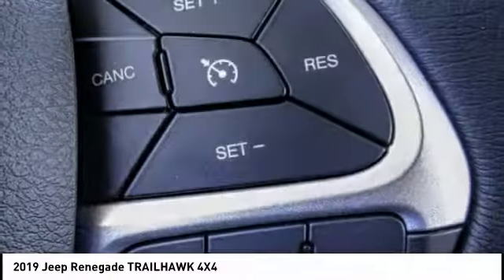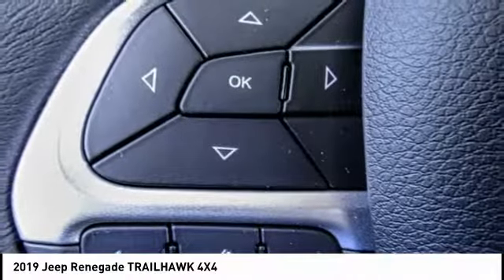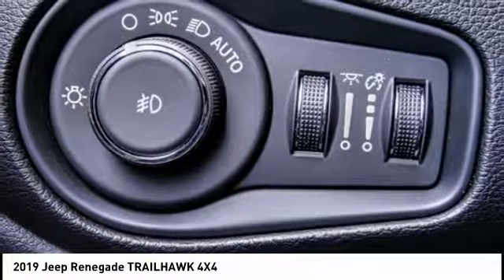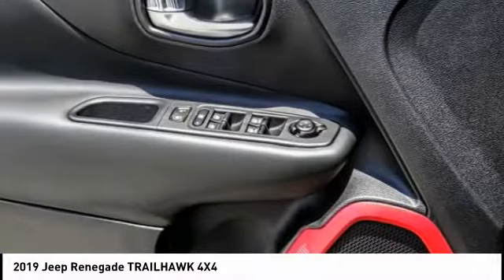Here are some of this vehicle's great options: traction control, keyless entry, dual airbags, air conditioning, leather-wrapped steering wheel, power steering, four-wheel disc brakes, fog lights, and compass.